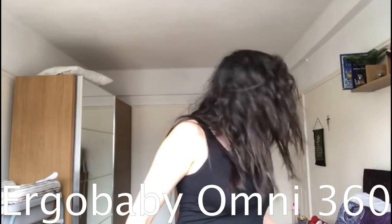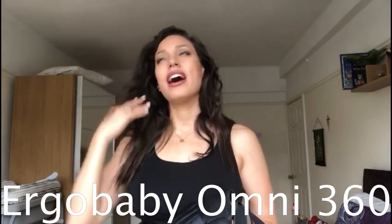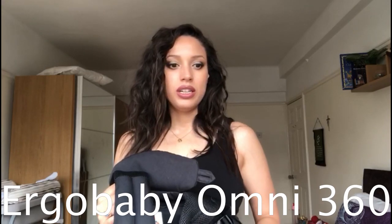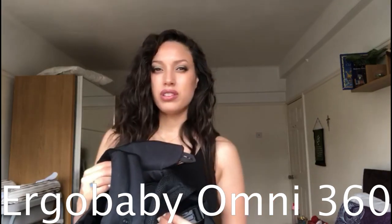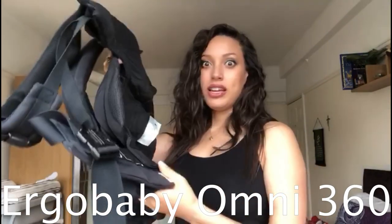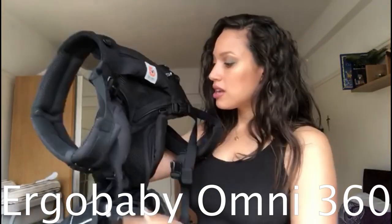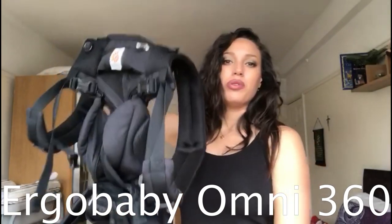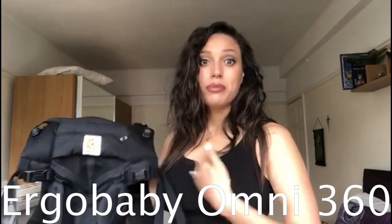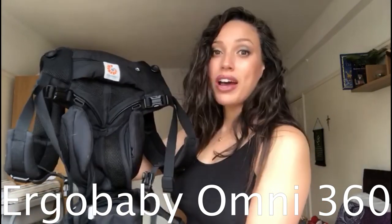The other baby carrier I have is the Ergo Baby Omni 360. Although it says you can use it from birth up to 20 kilos, I didn't find it was that great until Peter was about six weeks old. He was born at three kilos, so he was closer to five kilos when it became more comfortable for us both. I prefer this one for outdoors rather than indoors — it's still a bit bulkier than the sling, so it's not as comfortable to wear around the house for me.